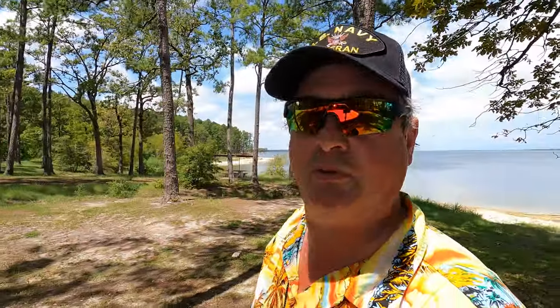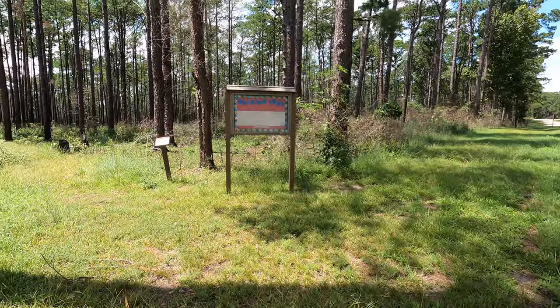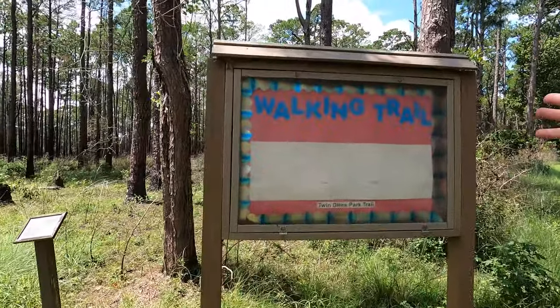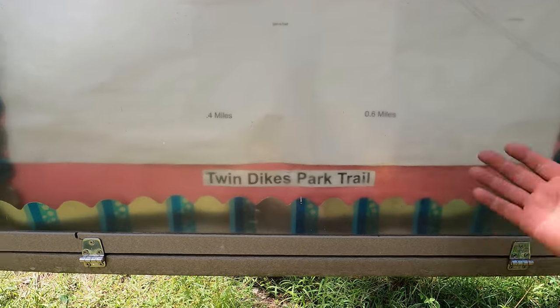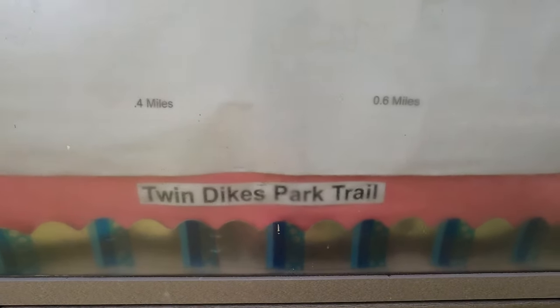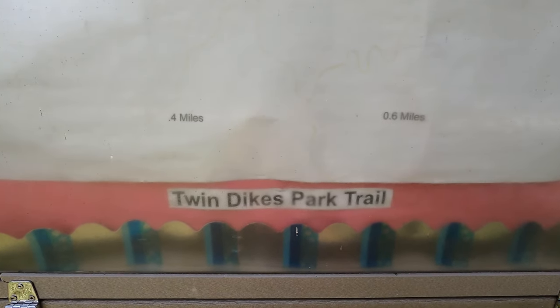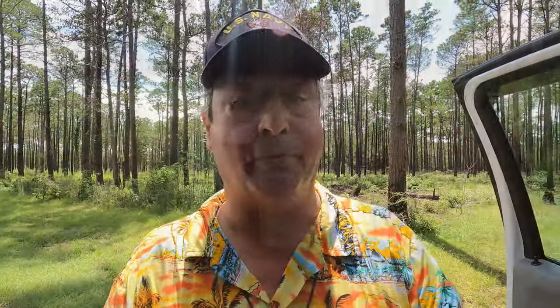If it wasn't 100% humidity and 90 degrees it would be beautiful today. Twin Dykes apparently has a hike and bike trail. According to the sign — the Twin Dykes Park Trail — it's so faded I can't really tell, but it looks like 0.4 miles one way and 0.6 miles the other. It's a nature trail; I'll see if I can find another map somewhere.